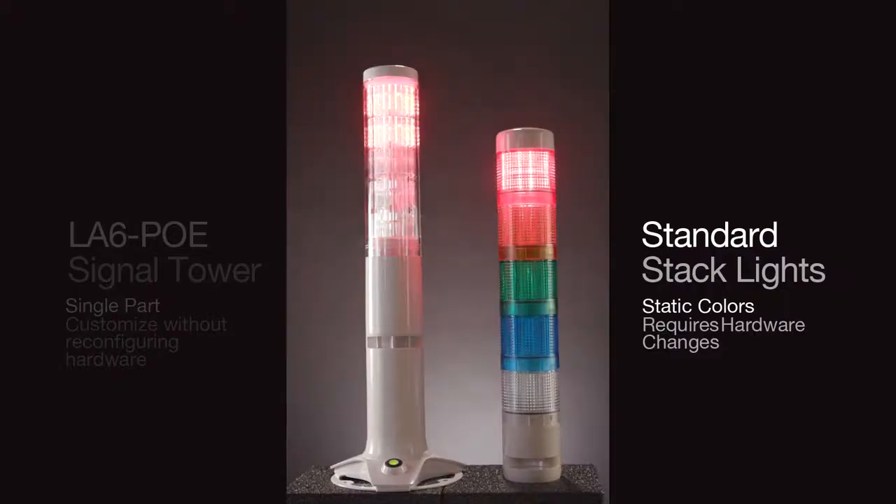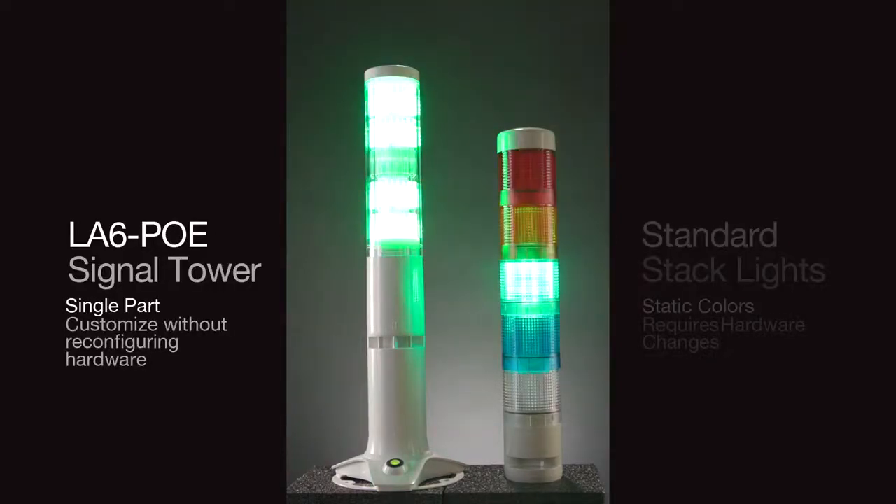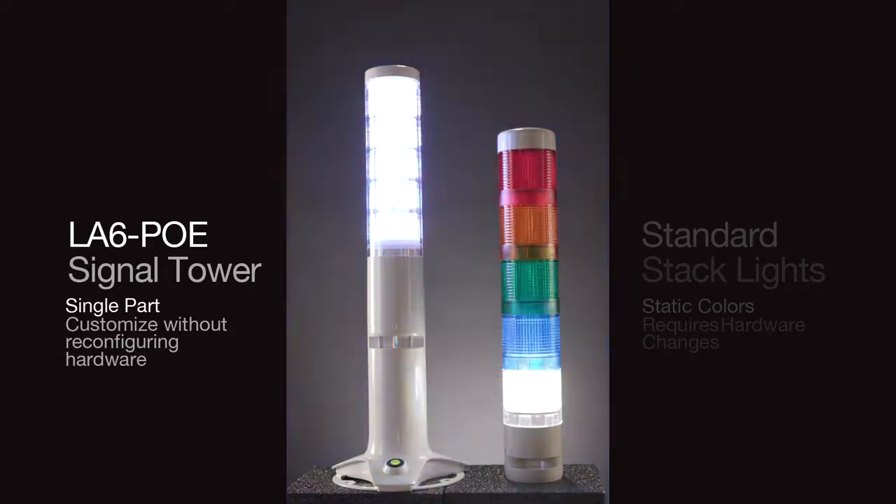Standard stack lights are limited to static, pre-configured light colors and sounds, and require various part numbers and hardware reconfigurations to tailor stack lights to a specific application. The LA6POE is a single part number with a built-in smart mode, allowing users to customize light colors and sounds in the field without reconfiguring any hardware.